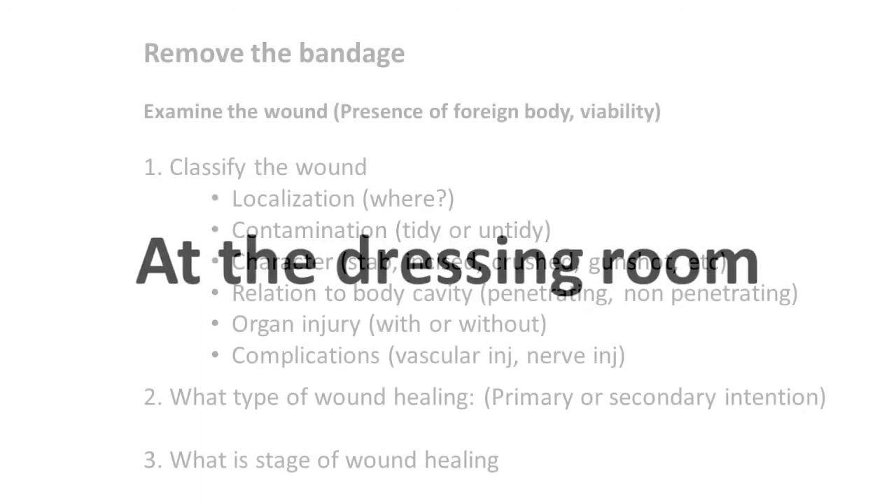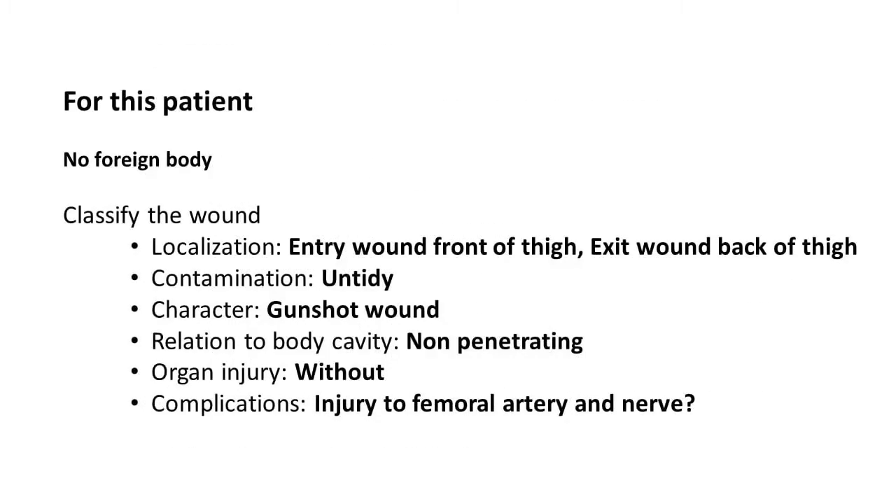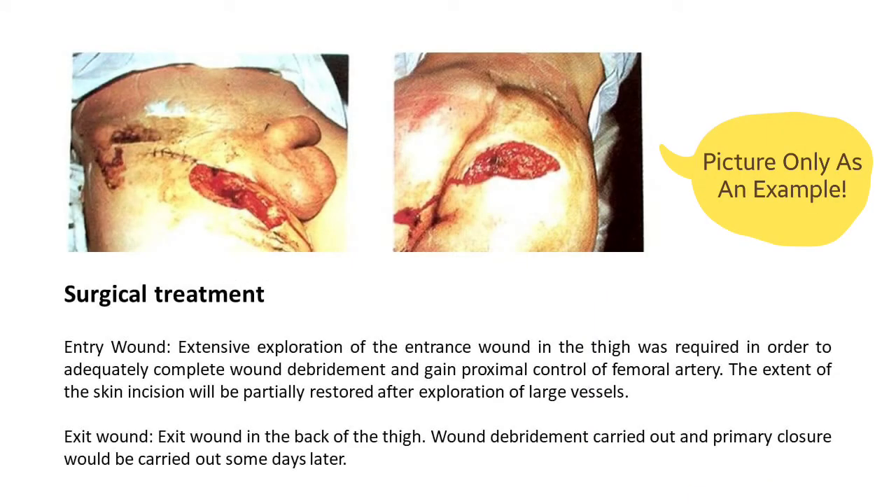Before the surgery the patient will be taken to the dressing room, where the bandage will be removed and the doctor will examine the wound for the presence of foreign body and viability. After that, the doctor will classify the wound and check for the type and stage of wound healing. Before the surgery, always remember to carry out the pre-operative examination and get a signature on the consent form from the patient or relative. The following surgical treatment was then carried out for the patient to ensure proper wound healing.